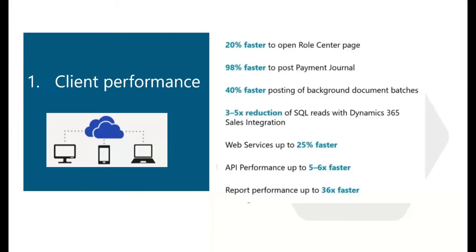We'll see client performance improvements, such as faster posting of journals and batches, faster reporting performance, and a faster loading homepage where the role center parts load one by one, starting from the top and only if they are shown on the screen. The statistics provided on the screen were provided by Microsoft.